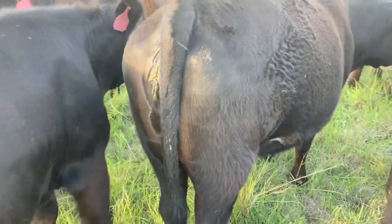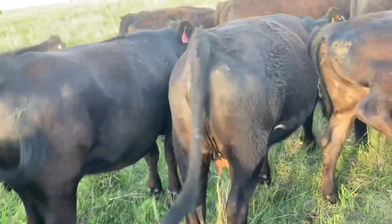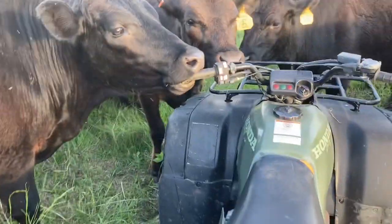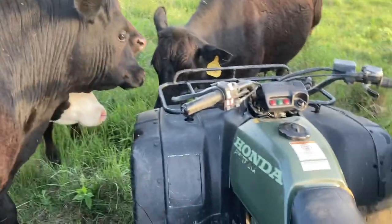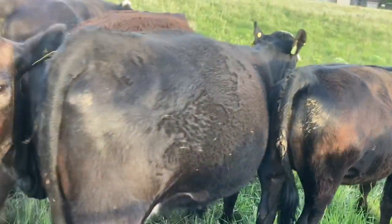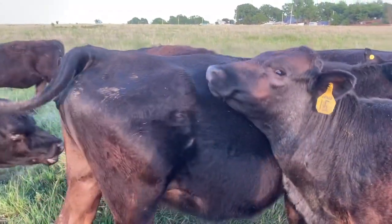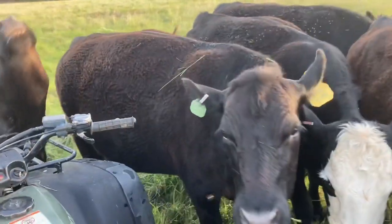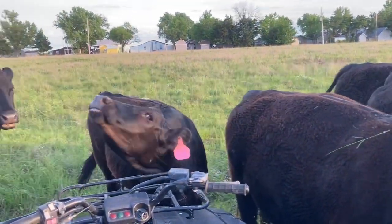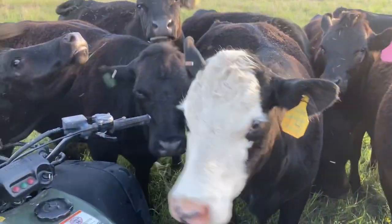And then this first-calf heifer here, I'm guessing will calve after those other two cows. But I want to know what you guys think — leave a comment down below. Which cow do you think is going to calve first? Do you think it's going to be this baldy heifer, our veteran five-year-old, or this girl right here, number 12? Leave a comment down below and let me know. Maybe we'll send out a free t-shirt to whoever is the first one to guess right.